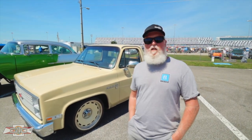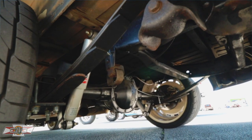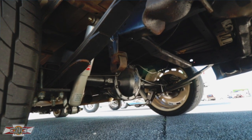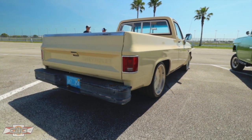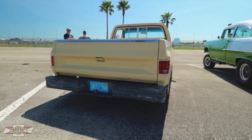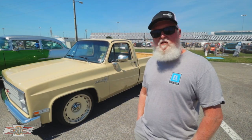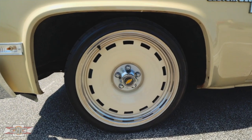Alright guys, we caught up with Cliff. He's got this killer square body. Cliff, tell us about this truck — where'd you get it? It's a 1987 Custom Deluxe. I got it up in Ocala, actually north of Ocala from the owner's family. All we've done right now is the suspension work underneath — it's got a C-notch flip kit, new leaf springs in the rear, rear disc brake conversion. Up front it's all tubular A-arms, rear sway bar, oversized disc brakes — Willwood. It's got a new Willwood master cylinder on it. It's got the Delray 20s on it.